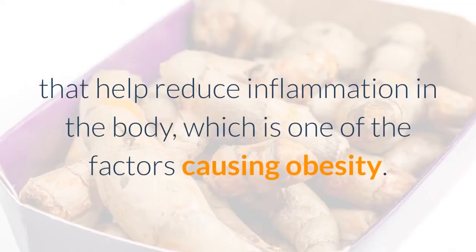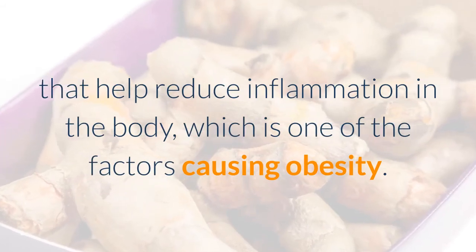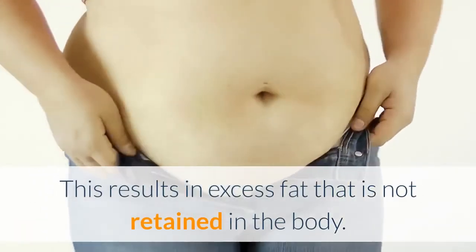Ten: helps to reduce belly fat and aid weight loss. Turmeric has anti-inflammatory properties that help reduce inflammation in the body, which is one of the factors causing obesity. It helps in losing weight by regulating sugar levels and further preventing insulin resistance, resulting in excess fat not being retained in the body.